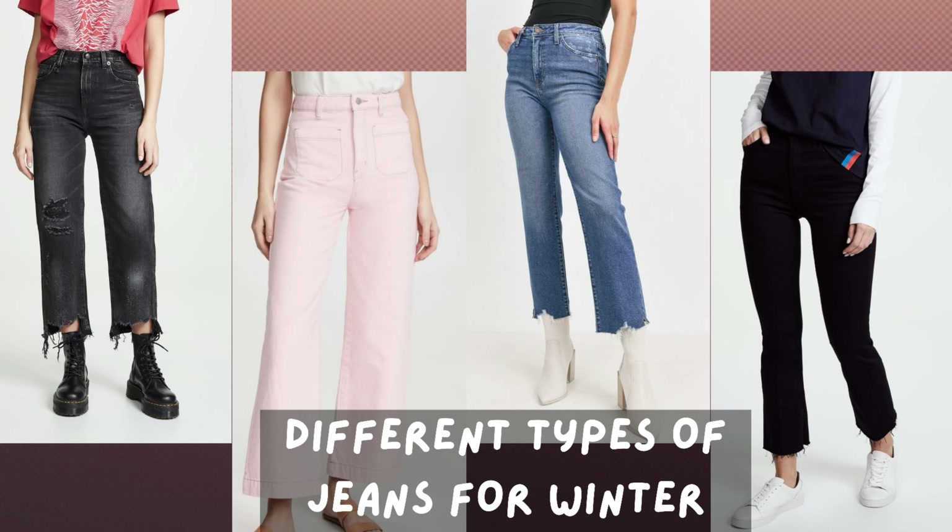Hi guys, welcome back to my channel. In today's video, I am wearing different types of jeans for winter season. So now let's see how these jeans are for winter season.